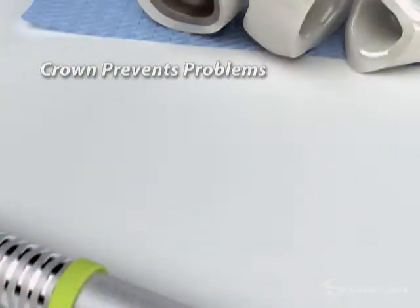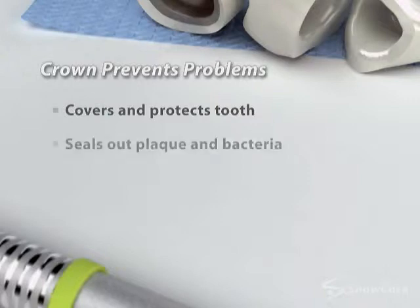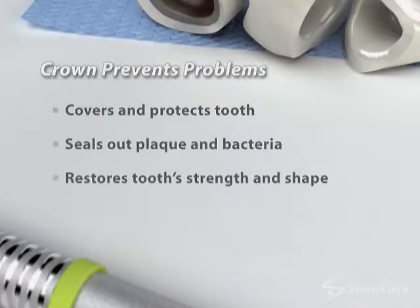On the other hand, placing a crown covers and protects the tooth. It also seals out plaque and bacteria and restores the strength and shape of the tooth.